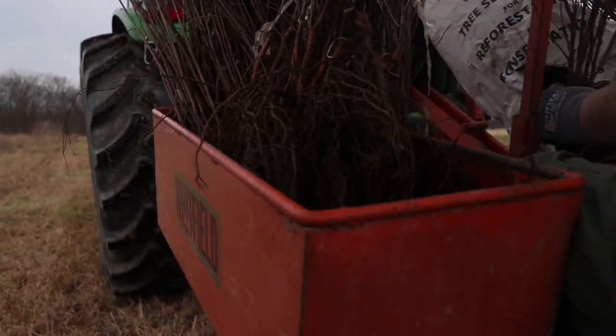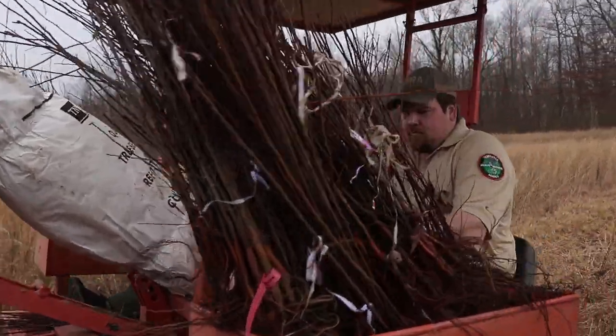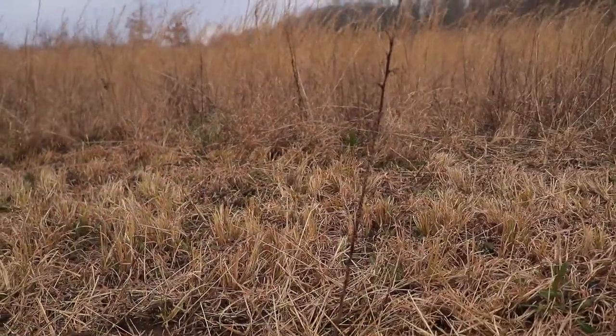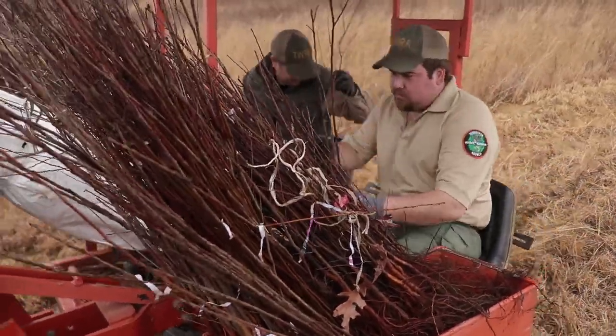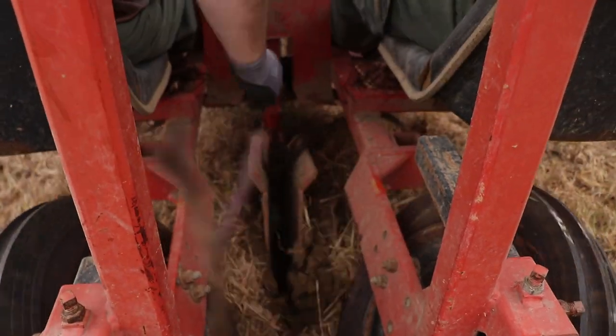We've got a tractor running with a tree planter. We've got about 2,500 seedlings we're going to be planting today across a little over three-quarters of a mile. It's got GPS on it — it's going to pull a straight line — and we've got a beeper on it that every six feet will let us know when to plant a tree, so we're getting a pretty good rhythm as we get going.